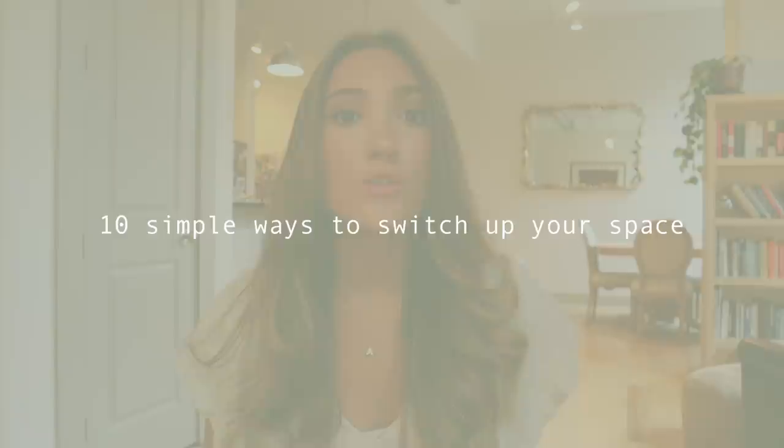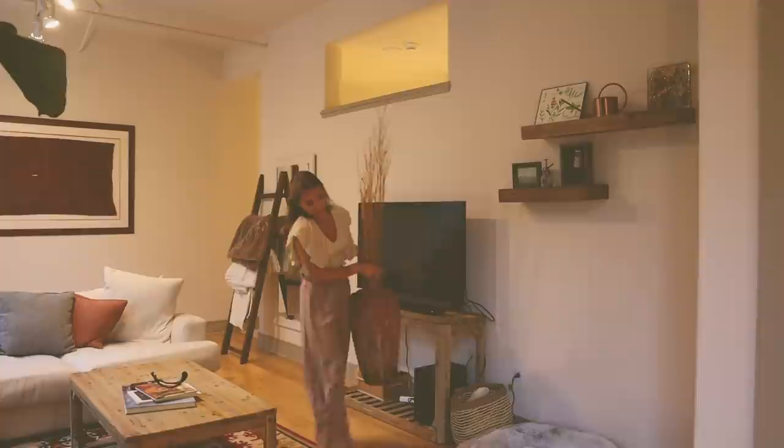I have a whole apartment tour if you guys want to watch that. With that being said, after being here for a year you do just kind of get used to your place. So I thought it would be fun to think of 10 simple ways to switch up your space, refresh it, reset it, without spending a lot of money — or if I do spend money, doing it in a very affordable way.